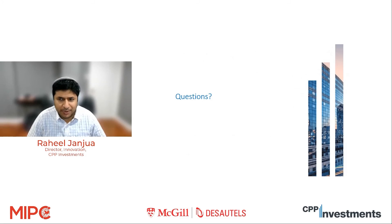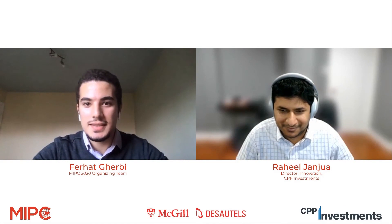With that, I will pause. We are at the half-hour mark, so it's a good time to go over any questions. I've tried to keep everything brief and high level, so you have an idea about the fund, about our innovation journey, and what specifically my team is doing. Happy to take any questions. Thank you, Raheel. That was great. Let's start with the first question from the chat.